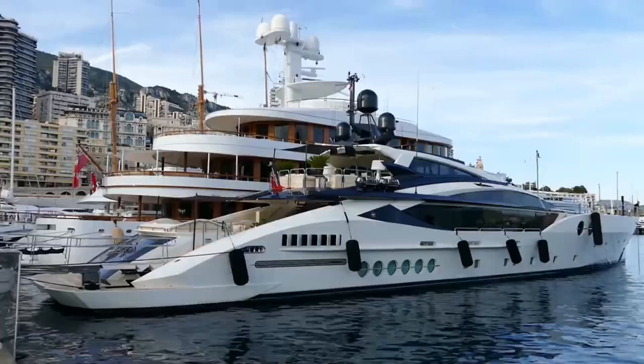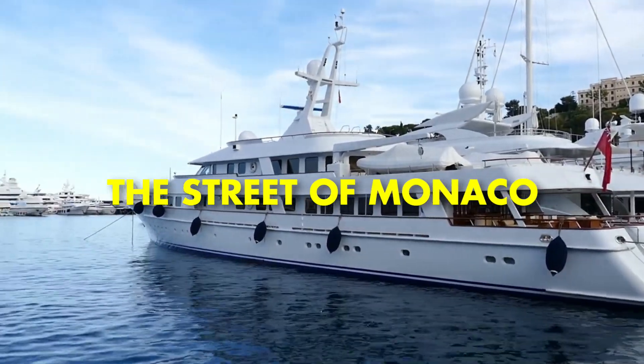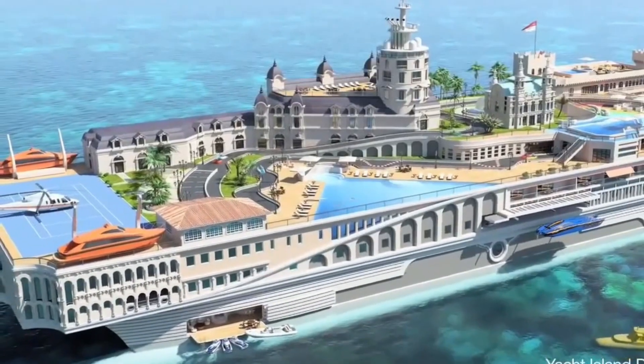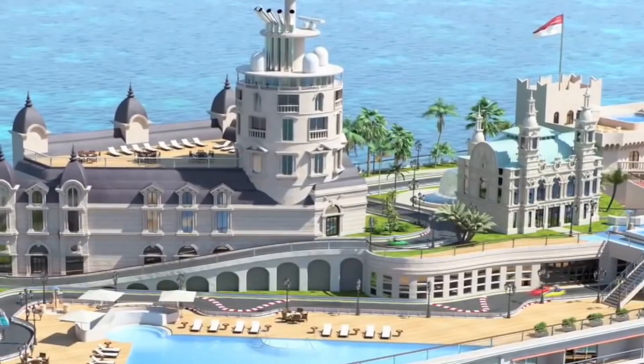Hello, in this video you are going to see the most luxurious and expensive yacht in the world. It's called the Street of Monaco and it costs an incredible $1 billion. This yacht has everything that you can imagine, from a movie theater to a nightclub. So sit back, relax, and enjoy this amazing tour of one of the most extraordinary yachts ever built.